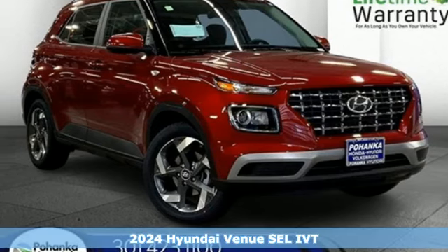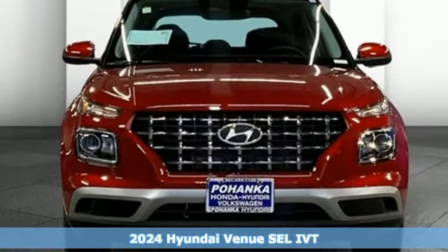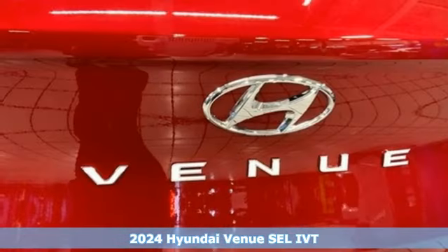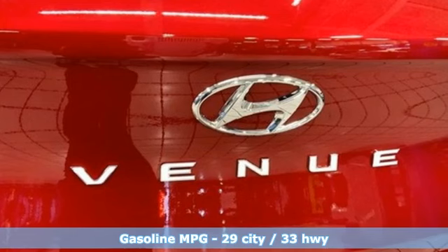It's a new 2024 Hyundai Venue. When you're looking for the right place for fun, it's all about the Venue. And with features like these, every drive is a pleasure.